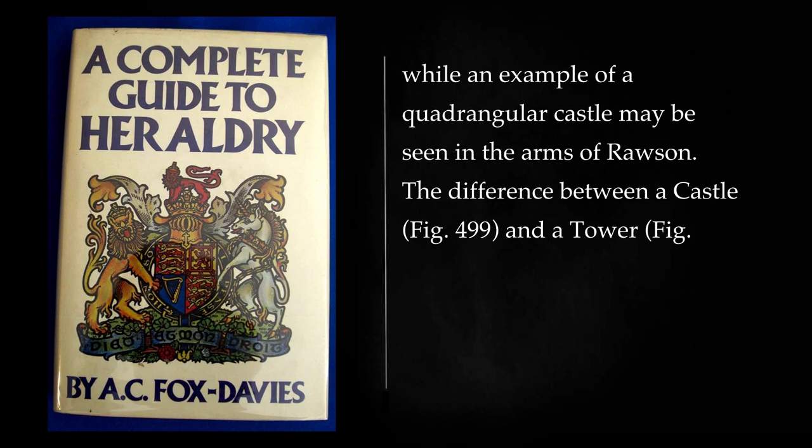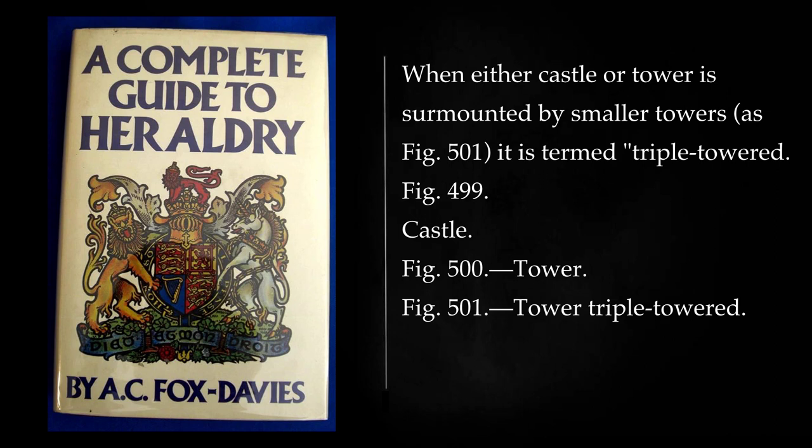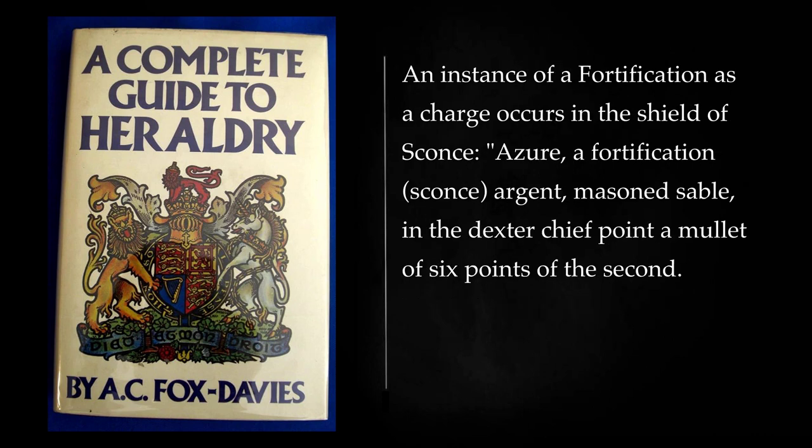While an example of a quadrangular castle may be seen in the arms of Rosson. The difference between a castle and a tower should be carefully noticed, and though it is a distinction but little observed in ancient days it is now always adhered to. When either castle or tower is surmounted by smaller towers it is termed triple-towered. An instance of a fortification as a charge occurs in the shield of Sconce: azure, a fortification sconce argent, masoned sable, in the dexter chief point a mullet of six points of the second.